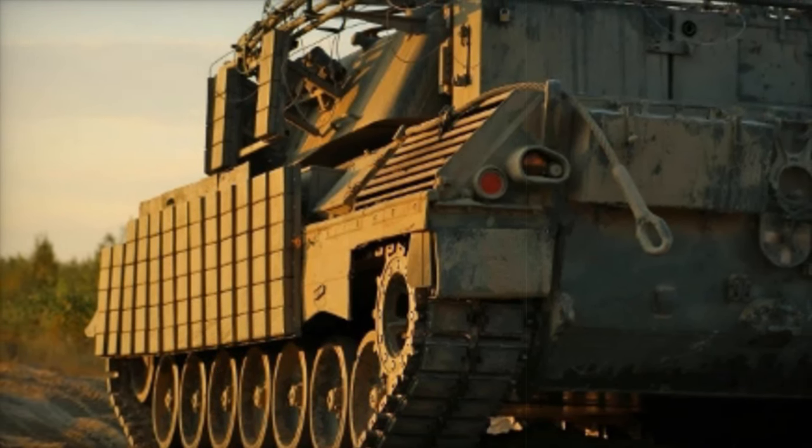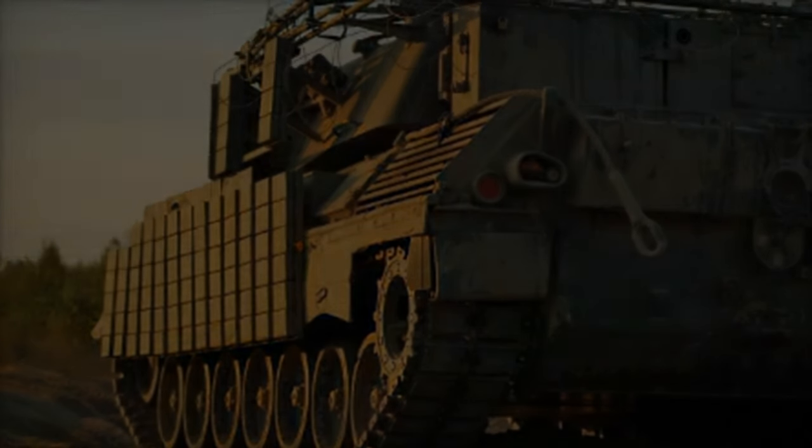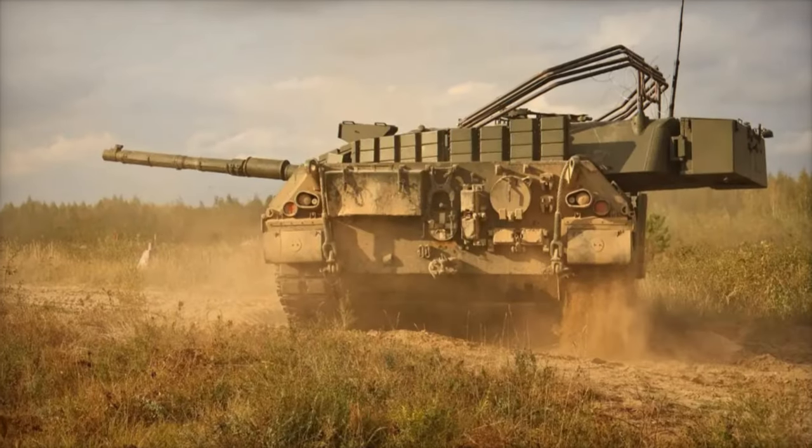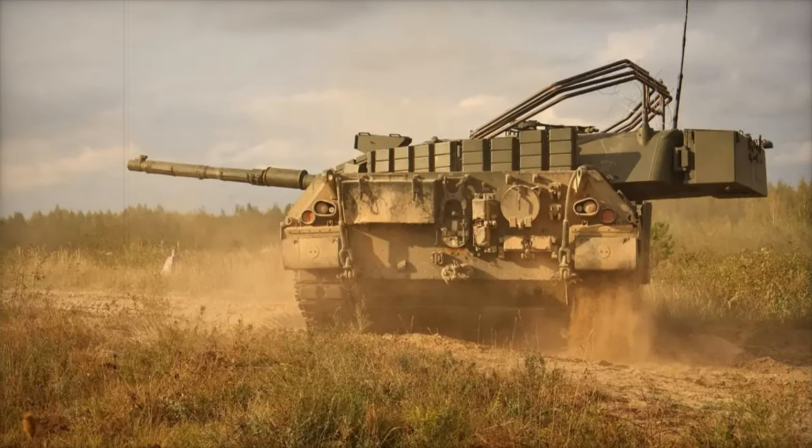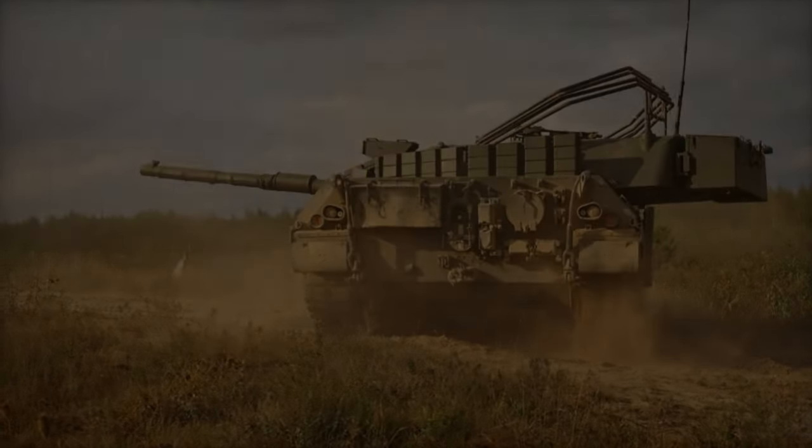While Contact 1 ERA adds crucial protection against explosive threats, it introduces new challenges in terms of weight and mobility, directly impacting the tank's performance in high-mobility combat scenarios.